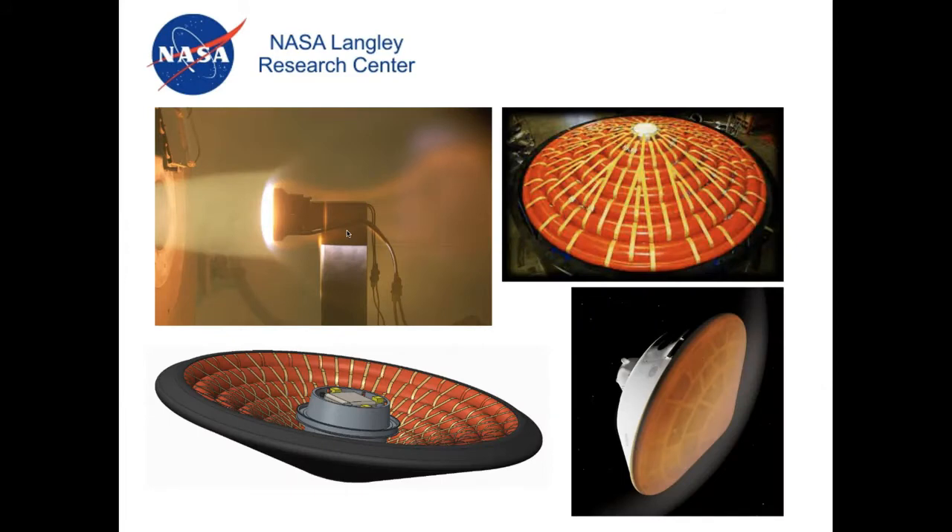At NASA Langley I've worked on inflatable heat shields, helped with thermal vacuum testing and arc jet testing, and I even got to help test a part of the Mars Perseverance rover heat shield back in 2019. So that's a crash course in my career — a little more condensed the second time around, and I'm sure we'll have to re-answer a bunch of questions now. Let's go from the top.